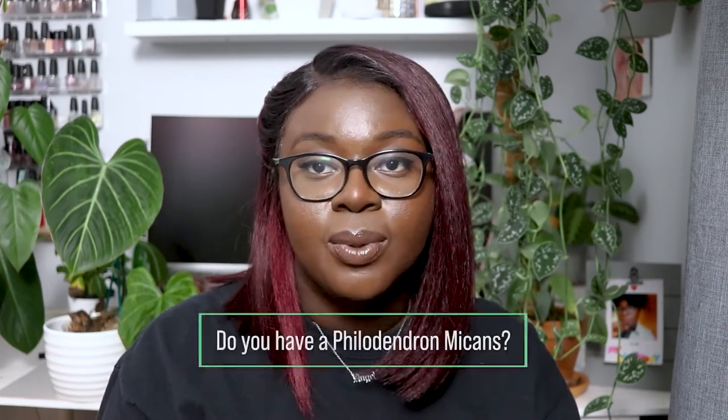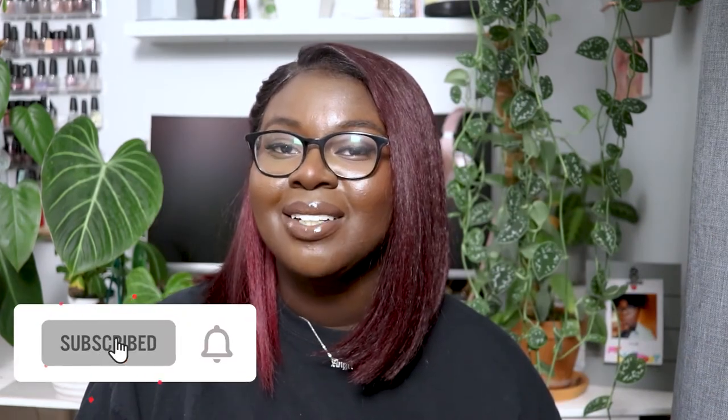Thank you all so much for watching this plant care guide. Feel free to check out my playlist of other plants I've covered. I want to reiterate that these are plants that are thriving in my care, but everyone's environment is different — the way I care for my plants isn't set in stone. Feel free to experiment. Comment below with the environment you have your Philodendron micans in — I'm interested to know! Don't forget to like, subscribe, share, and I'll see you in the next one.